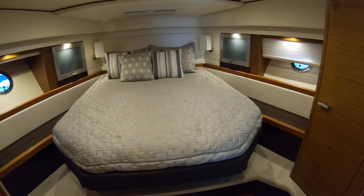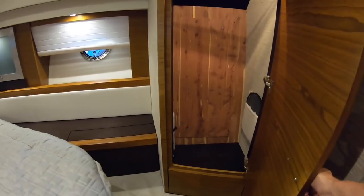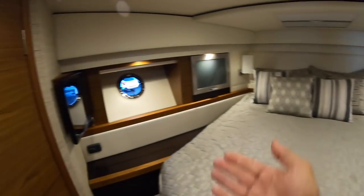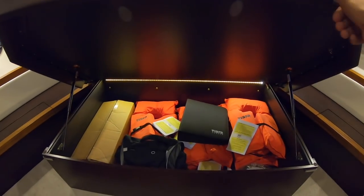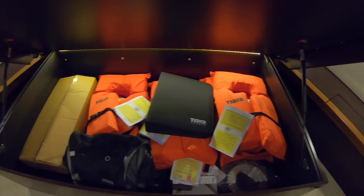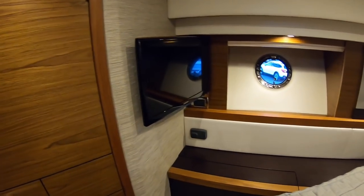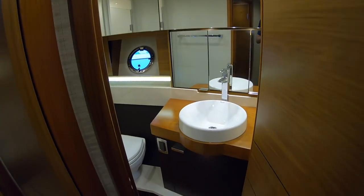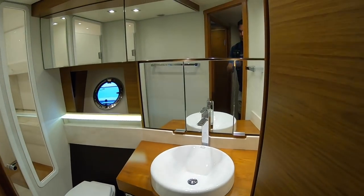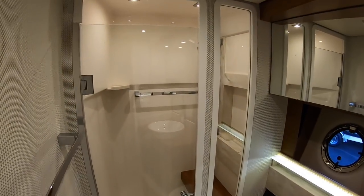Heading down to our master cabin, which is the V-berth. Cedar lined hanging locker. Opening portholes to either side with shades — I have the shade up on this side as you can see. You also have an opening port hatch above the bed. Lots of great storage below the bed — right now it's just accessories and manuals. Storage here, here, and here. Here's our TV, and you also have a stereo remote in this area. And here's the master head — beautifully appointed. Storage behind the mirror, vacu-flush head, a proper shower, and good headroom.